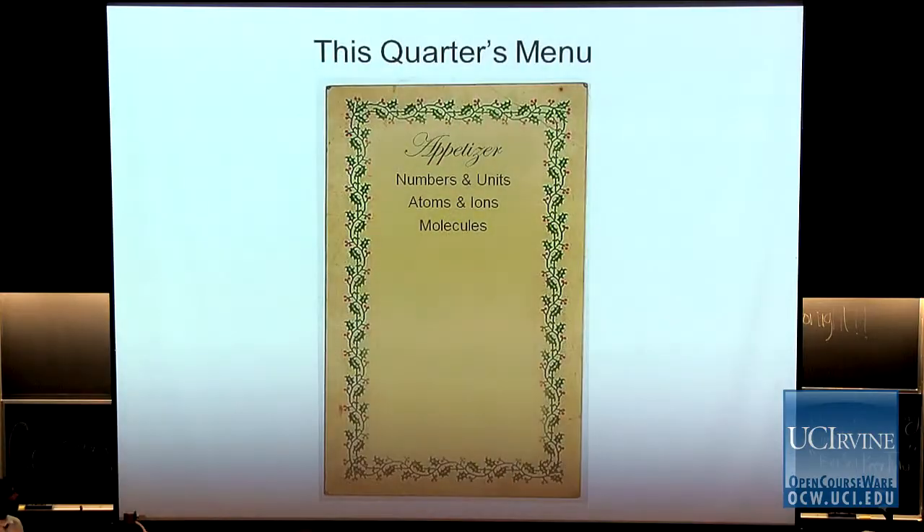So what are we going to talk about? This is Chemistry 1P — it's an introduction class to chemistry. It covers a whole bunch of things about chemistry that we need to know before we start the Chemistry 1A series: 1A, B, and C. This class really prepares you for that and gives you a lot of information.